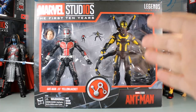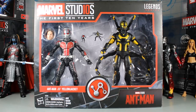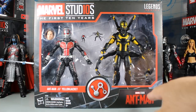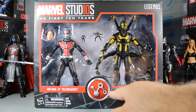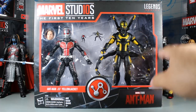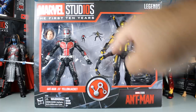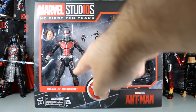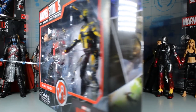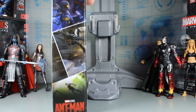From the package, Hasbro did not disappoint. I'm extremely happy to finally be opening this up — I've had it for so long. Here we have the package. You can see the Ant-Man movie logo at the bottom right, the Pym Tech logo representing the Pym Particles, 'Legends Series' in the corner, and 'Marvel Studios: The First 10 Years.' You can see the Ant-Man and Paul Rudd head sculpt, the two mini Ant-Men, and the Yellow Jacket figure on the side with some concept art.